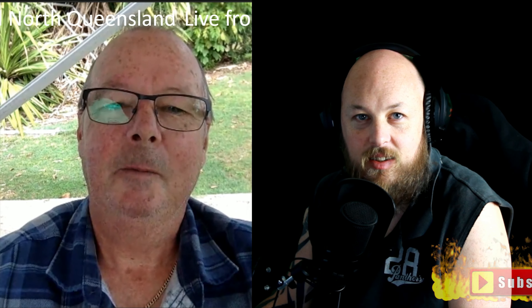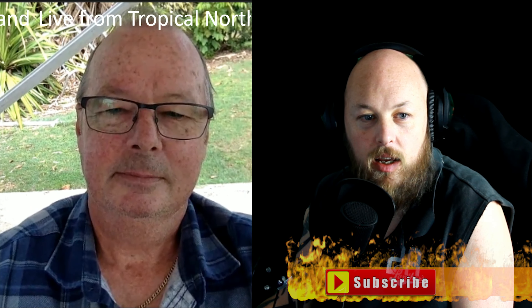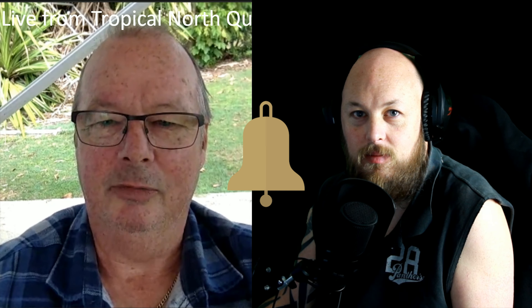It's only open to our subscribers, so you must be subscribed to be eligible. Once you enter, there will be multiple other ways to gain bonus entries like liking us on Twitter, retweeting, and watching our reviews. Don't forget to hit that little bell when you subscribe on YouTube so you get notifications whenever we put something up.